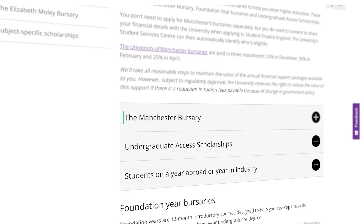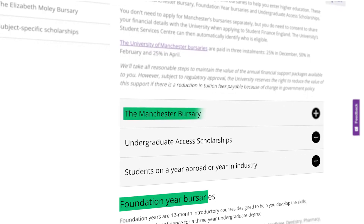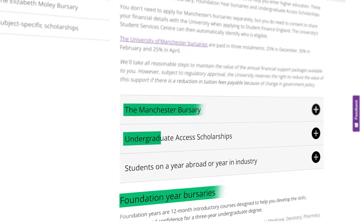If you are worried about all of the different costs involved, you'll be pleased to know that Manchester offers different bursaries and grants. Some of these include the Manchester Bursary, the Foundation Year Bursary, and Undergraduate Access Scholarships.